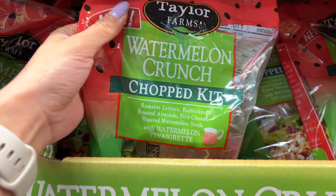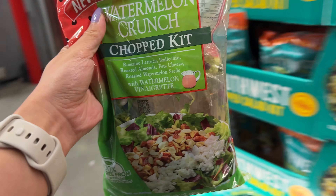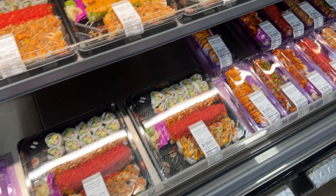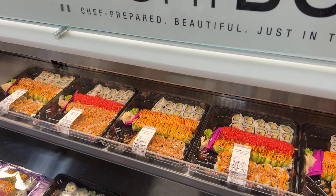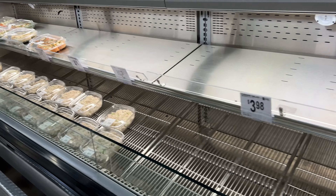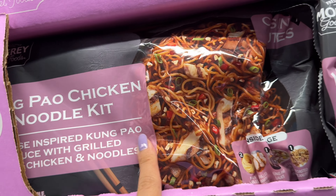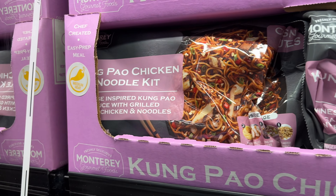They have this new watermelon crunch salad - I don't know if it tastes good but it's definitely a new flavor, just $3. I did like the Sam's Club sushi last time so maybe we can buy more. No sashimi sushi, so there's no raw meat, but it does taste really good. For some reason today all the deli items are sold out. They do have this Kung Pao chicken noodle kit but the noodles don't look as appealing.